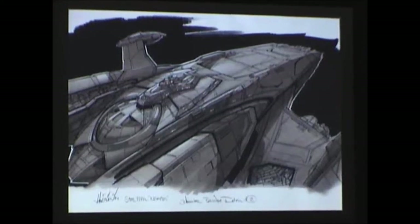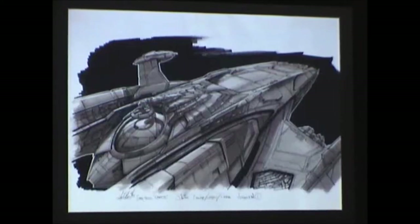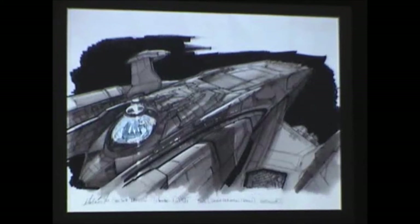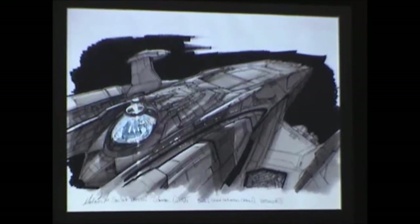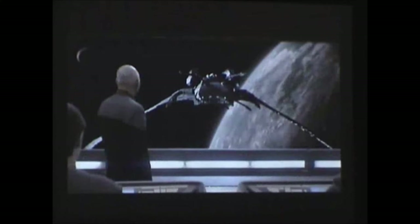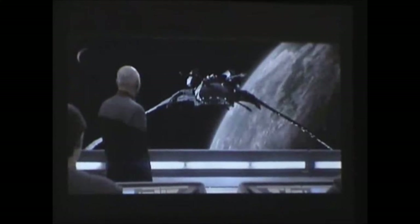These are the variations that show how the weapon would open up. It was enormous, but when it came down to budget, they had to do a set probably the size of the corner of this room. Usually they want you to draw as grand as you can, and budget will determine what you get to see or what they're going to build.